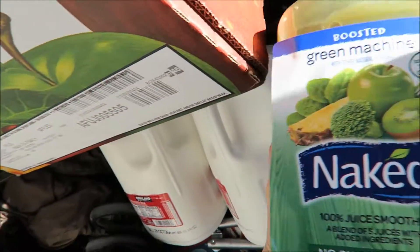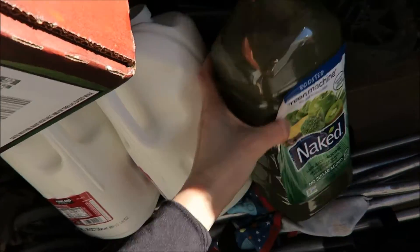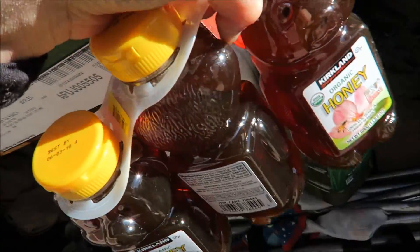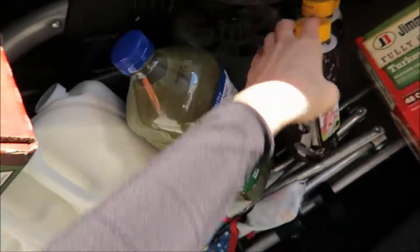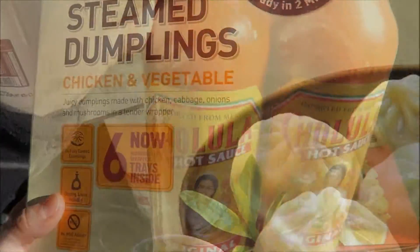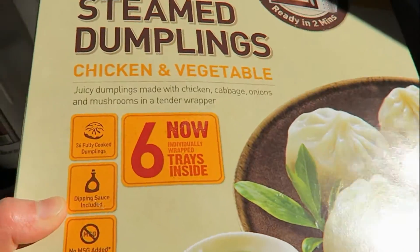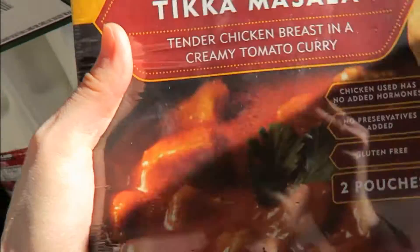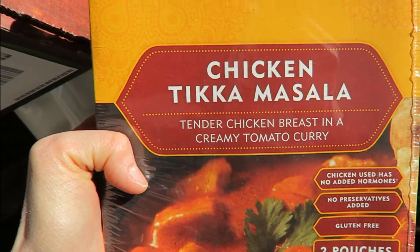And we've got juice — this is a Green Machine, 100% smoothie, Naked juice. And we've got honey, this is the organic honey. And I'm going to have my hot sauce — this is a Cholula hot sauce. And then we're going to try these steamed dumplings; this is a chicken vegetable one. And this is our favorite for one of those days we need to cook — chicken tikka masala.